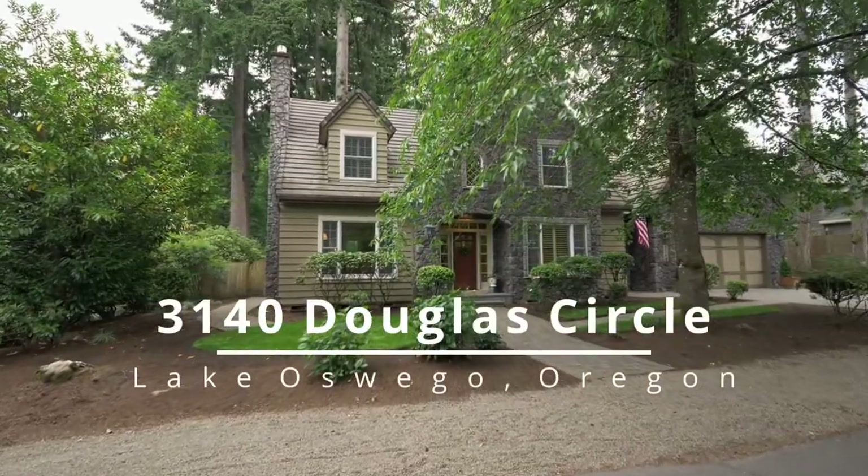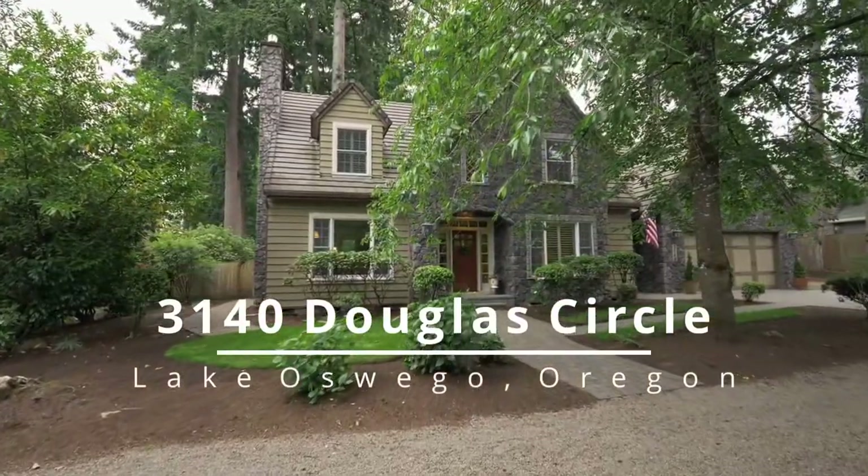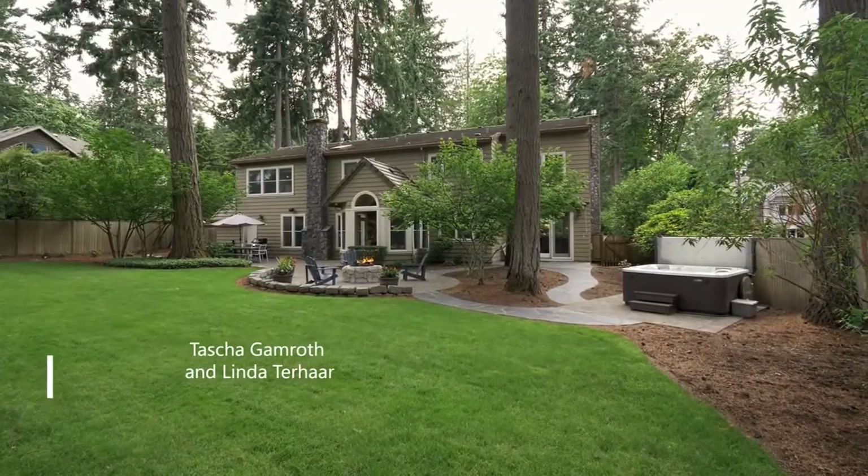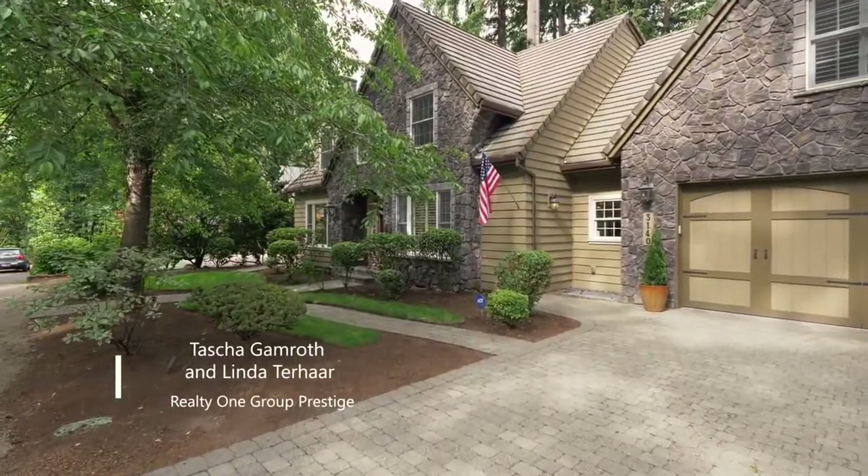A rare opportunity to enjoy an exceptional signature Olsen home located on a third of an acre lot in one of Lake Oswego's finest neighborhoods with three lake easements.